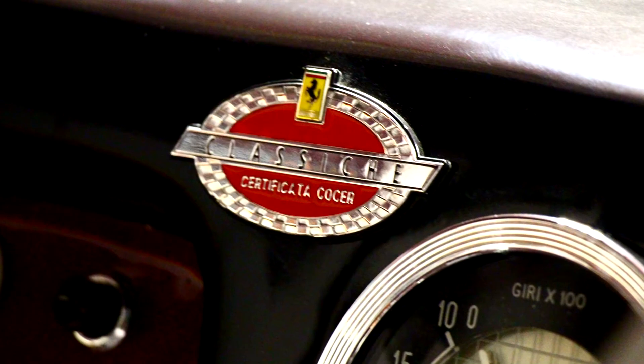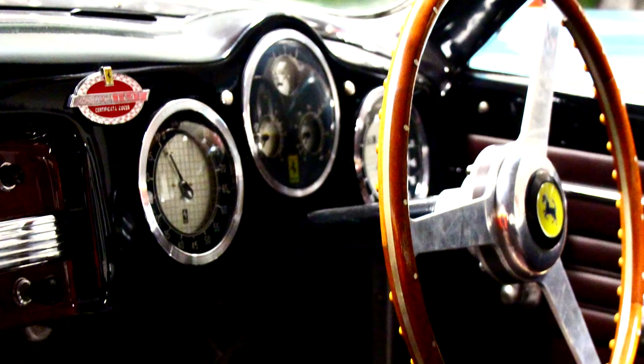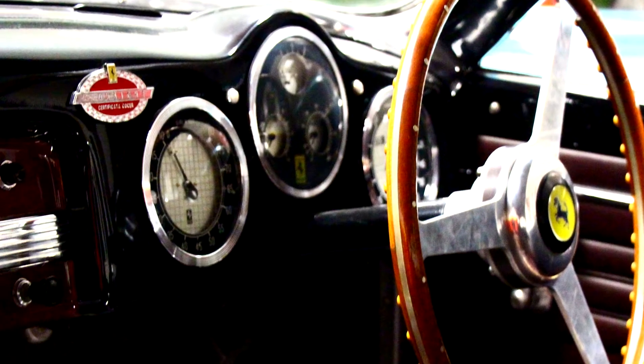In 2006, it did the Mille Miglia. It's the third of only a few Ferraris bodied by Ghia, chassis 089S.